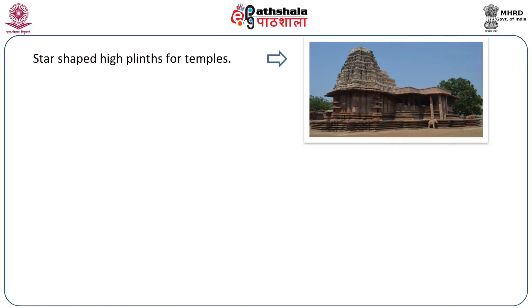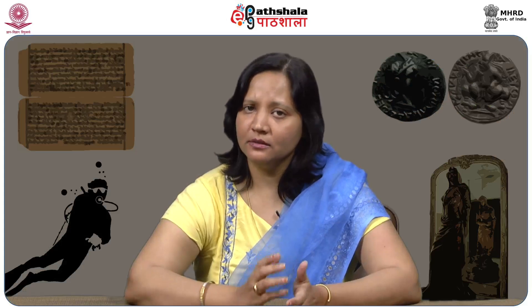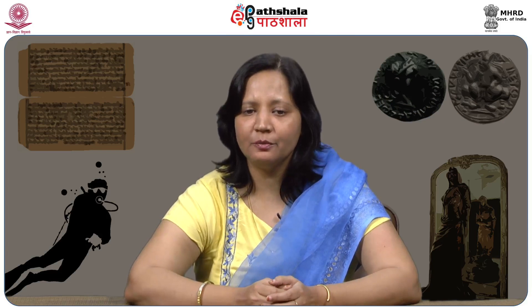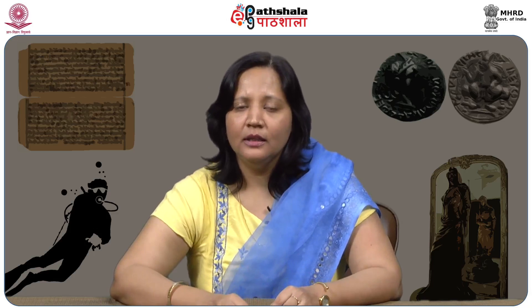Star-shaped plinths are something the Kakatiyas picked up from the Chalukyas. Lathe-turned pillars, consisting of three sections — squares, octagonals, and circular parts — are a major architectural achievement, especially because we are talking about a period centuries ago that did not have much technical advancement. In spite of that, pillars were made using a lathe, which is a tool that rotates around an object and makes it symmetrical on the same axis.